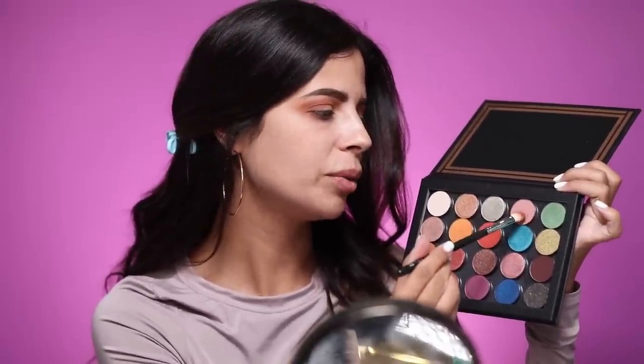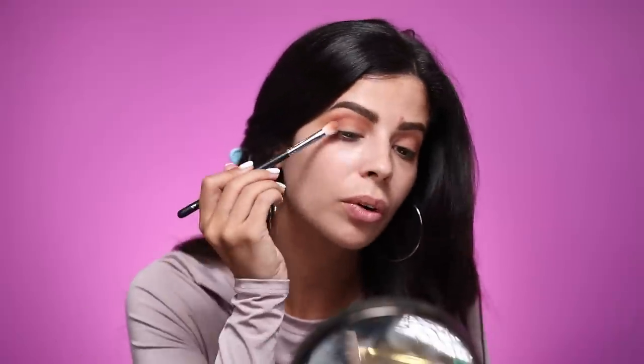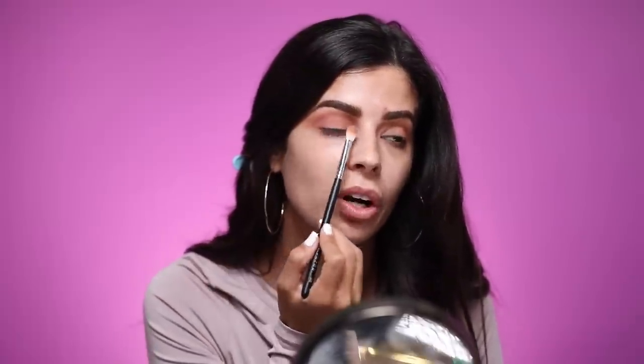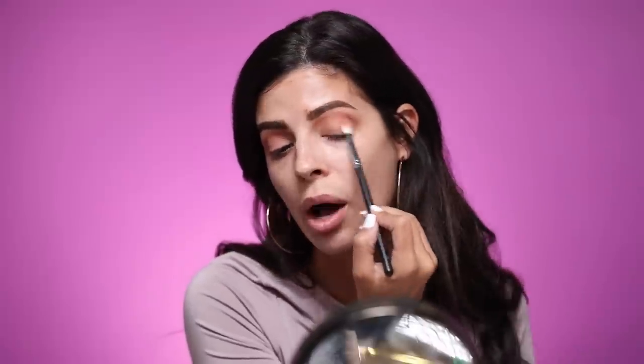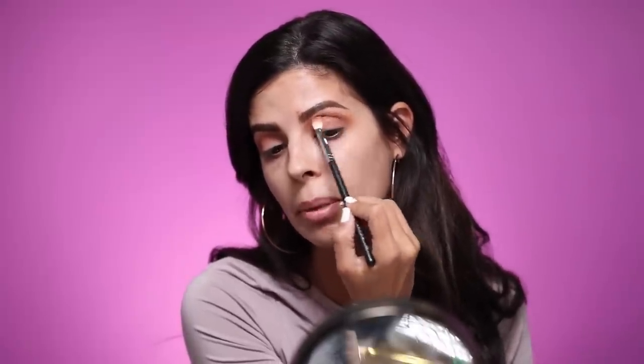That is blended out nicely. I'm going to add Tan Tan to this eye too. With the same brush, I'm going to tap into Meow, which is our matte mauve pink, and I'm just going to pack it on the outer corner right here to build up some color. Now at this point, if you wanted to, you could just put a shimmer on your eyelid and use these shades as a look — super easy everyday look. I'm going to take it a bit further than that.